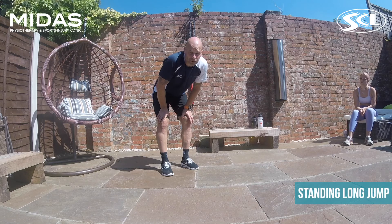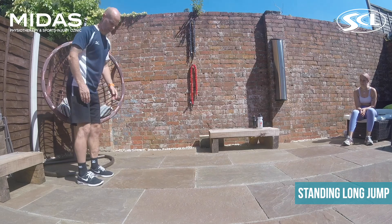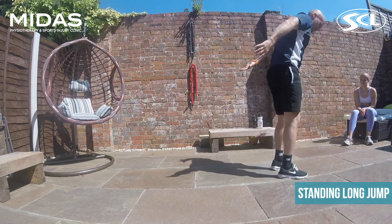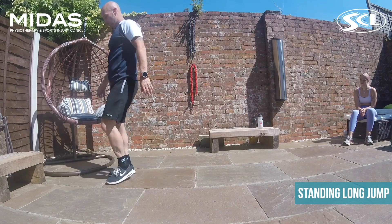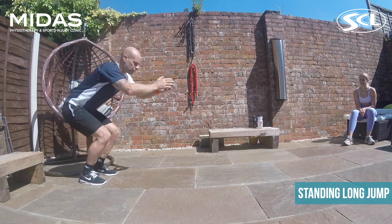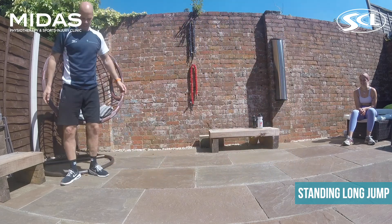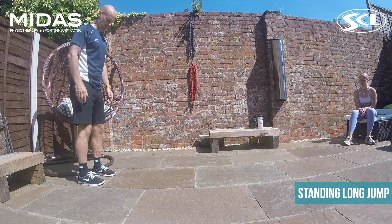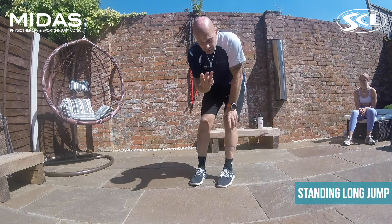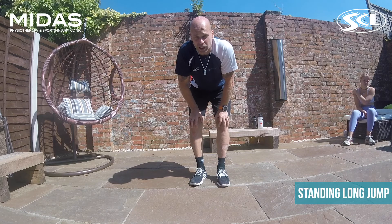For the standing long jump, do it three times — I'm using my slab as a marker. Try to get a bit further each time. Three attempts, keep a mark, and use the same place when we retest you in week seven or eight.